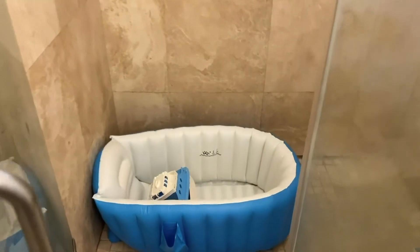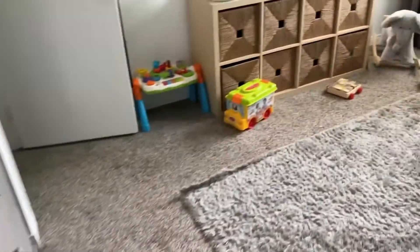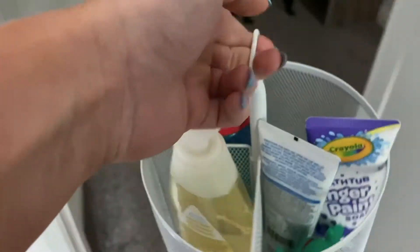Hello, welcome to our current bedtime routine. Isaiah is right now about 21 months old, so he'll be two in October. We've been doing this routine pretty much since he turned one. We try to start his routine off with a bath, though I probably only bathe him like three or four times a week — I just don't think it's necessary to bathe him every single day.